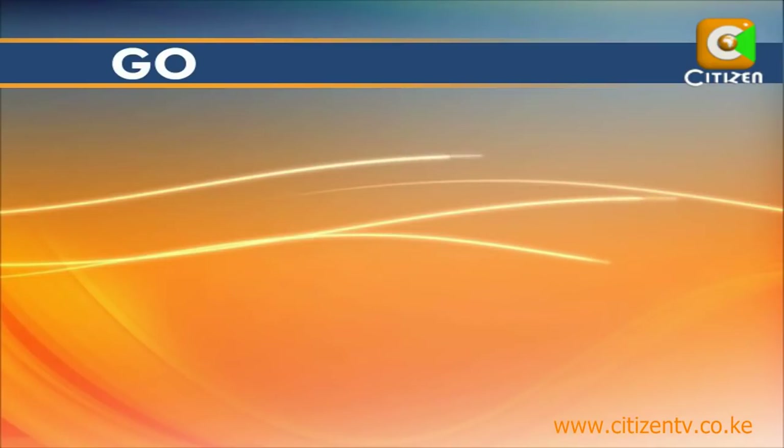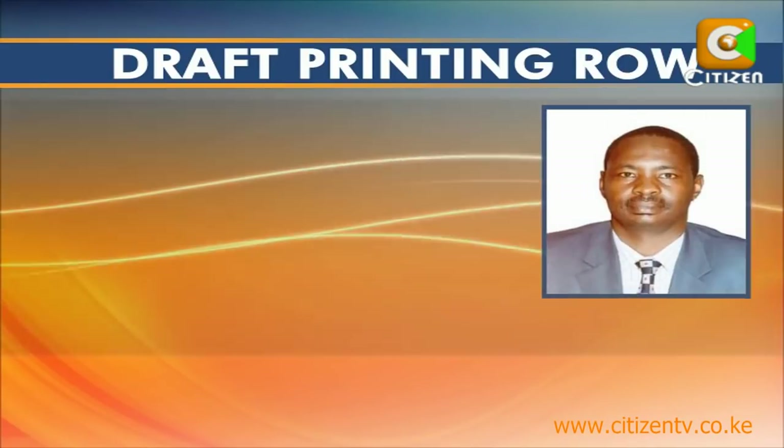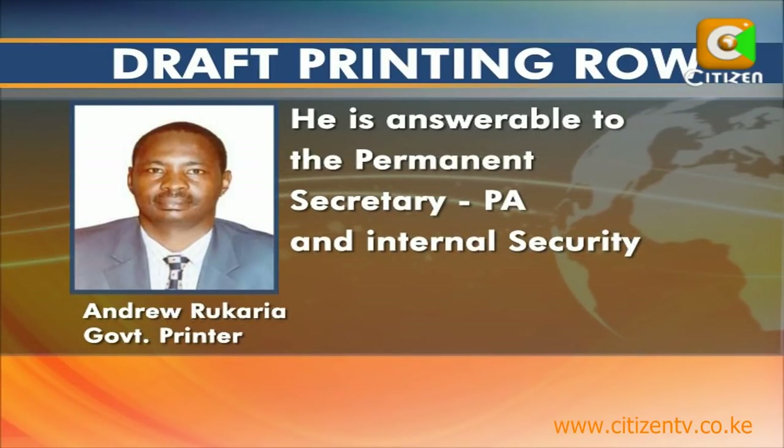The institution is called the government press and its head is known as the government printer. That position is currently held by Andrew Rukaria, who is answerable to the Permanent Secretary, Provincial Administration and Internal Security under the office of the President. Rukaria is a former district officer.